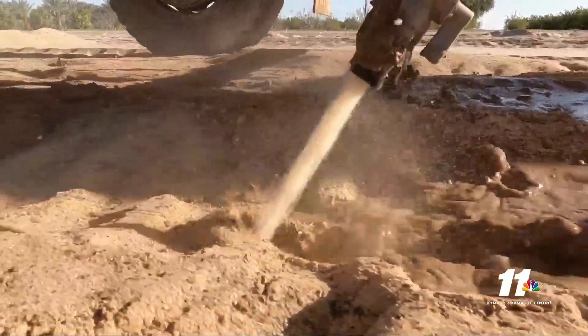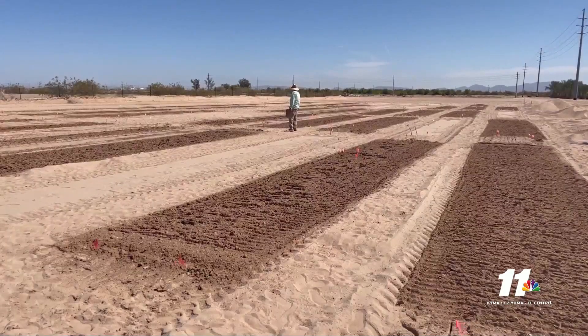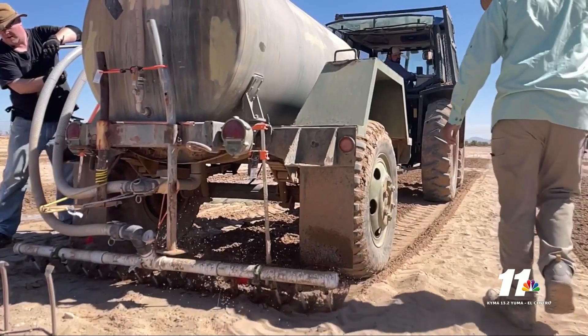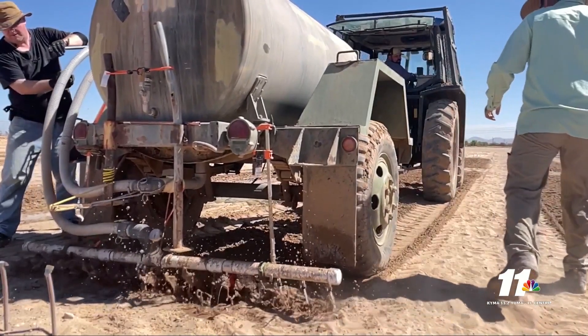After harvesting, they will document the trial and see if it can be used in Yuma County long-term. Reporting in Somerton for today's Homegrown, I'm April Hettinger.